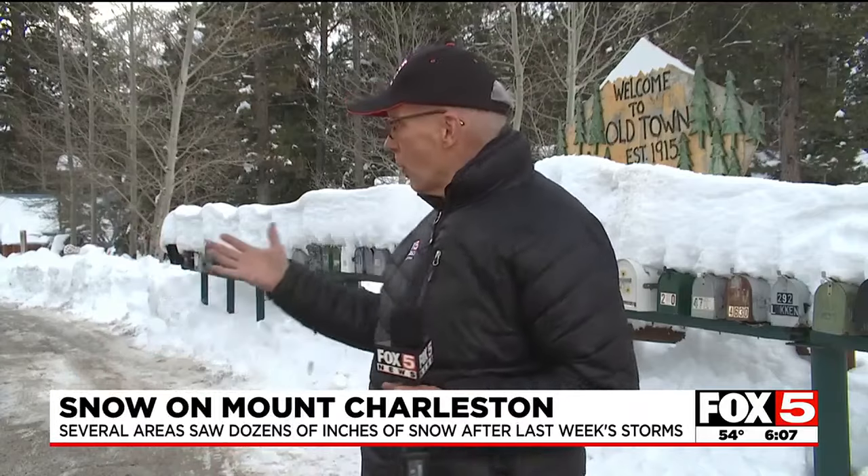Storms last week brought huge amounts of snow to our mountains. Fox 5's Les Crippiton took a trip up to Mount Charleston today to check it out. While all eyes were on the Super Bowl last week, there was another major event happening right in our backyard — all the snow that fell here at Mount Charleston and up at Lee Canyon.